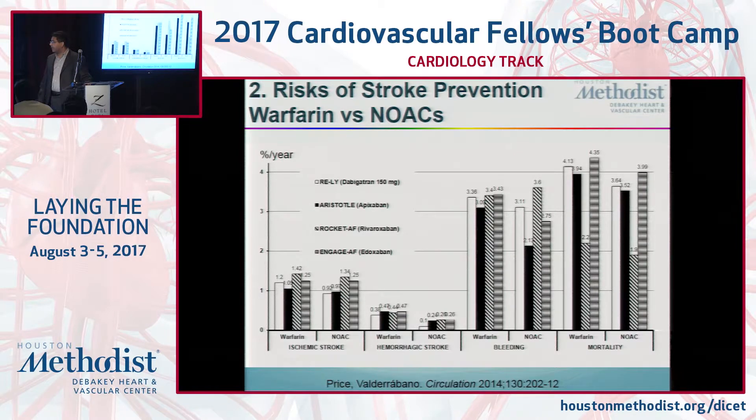When comparing the risks of being on blood thinners across the NOACs — Dabigatran, Apixaban, Rivaroxaban, Edoxaban — versus warfarin, the rates of ischemic stroke are about the same. Hemorrhagic stroke seems to be lower across the board for NOACs, so if you're really concerned about hemorrhagic stroke, a NOAC is probably the better choice. Bleeding risks are about the same overall, although Apixaban may carry a lower bleeding risk.